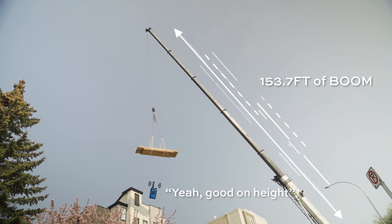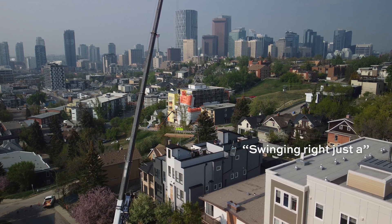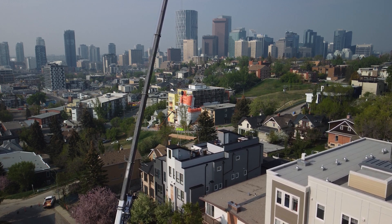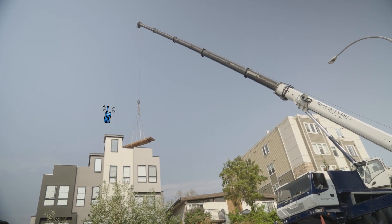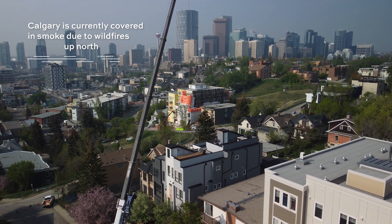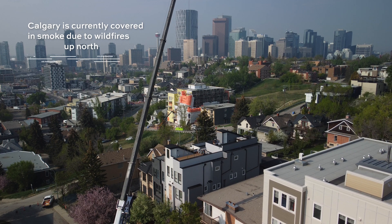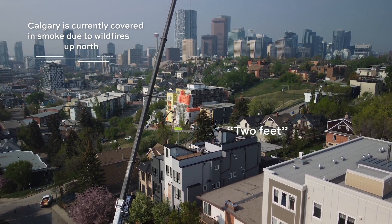That's good on height. Second right, just a bit more. Booming down — hold low right there. Booming down. Nice knees, booming down a little bit, a little bit more to go, two feet.